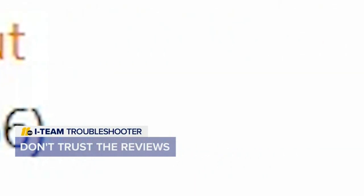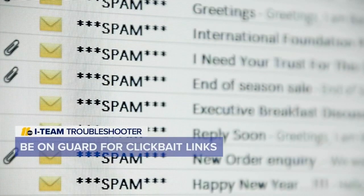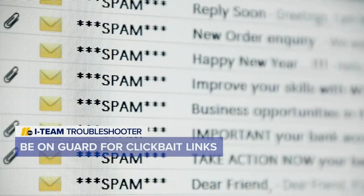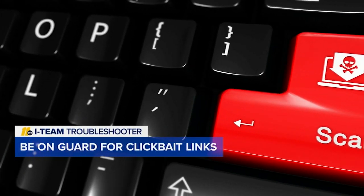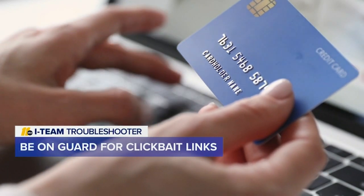Don't trust the reviews on that specific website. Research on your own to see what other customers are saying about the products. You also need to be on guard for clickbait links that may claim to offer a deep discount. Scammers want you to click the link to get access to your personal information or put malware on your device.